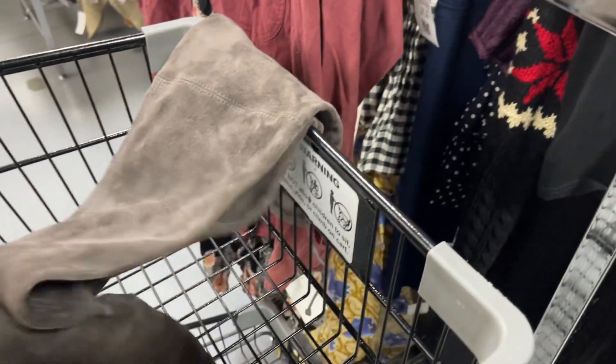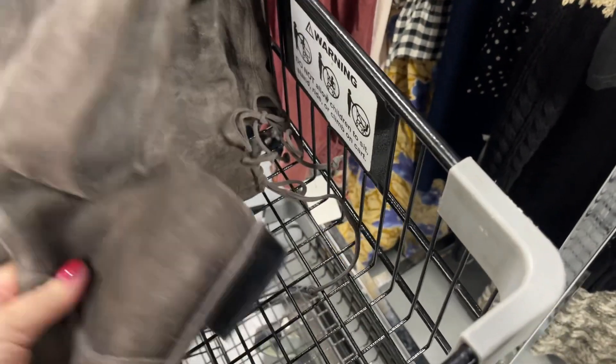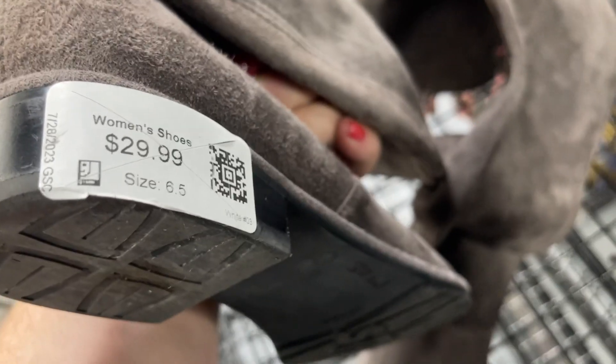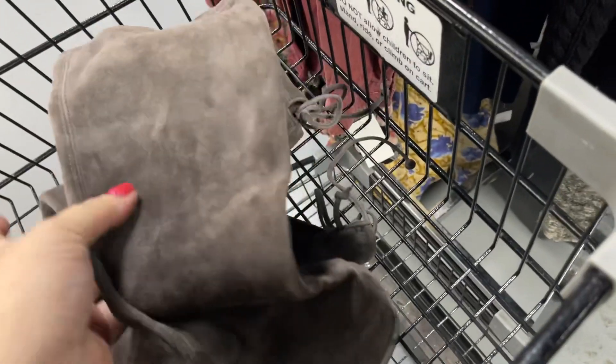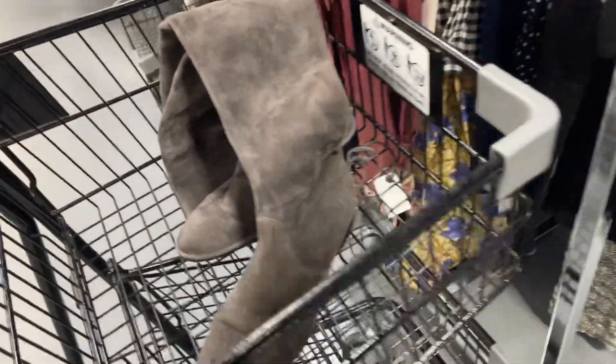So we're going to start with the best thing. These are Stuart Weitzman suede boots, and this style — this over-the-knee style — is $950 at Neiman Marcus. They're not 50-50 boots, they're all suede boots. They're $30 here, plus over 20% off with a coupon, which makes them $24. And they're selling on WheelRail for around $375 or so.